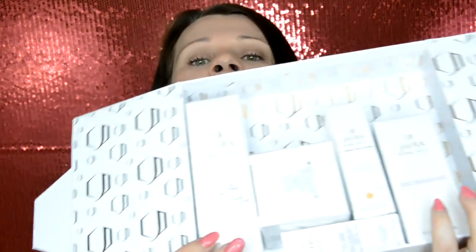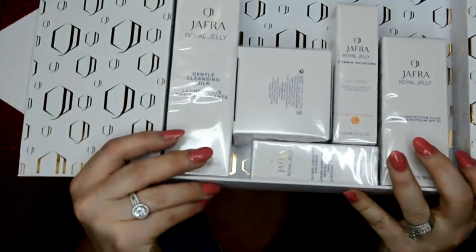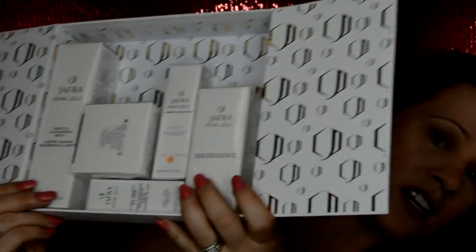All I have to do is review each one of these products. There are six products in all, and this is the entire set. They have a questionnaire, so I went ahead and filled out a questionnaire, and based on my answers is how they decided to customize this to me.